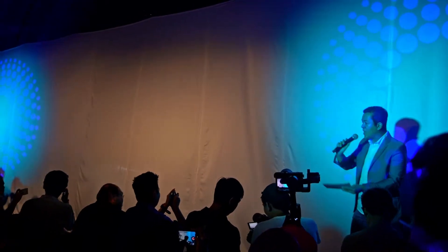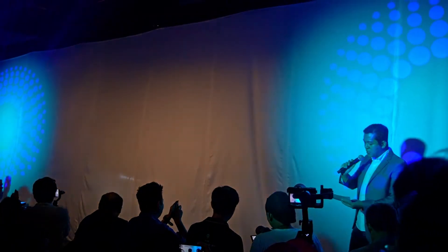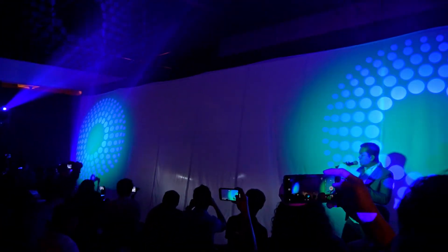Okay, in real time. Three, two, one. Ladies and gentlemen, the launch of the new Volvo S60.